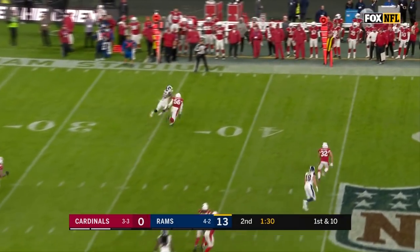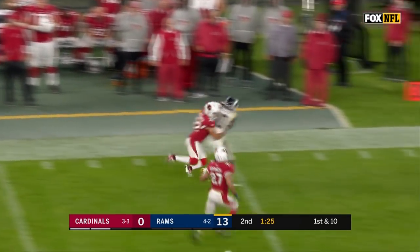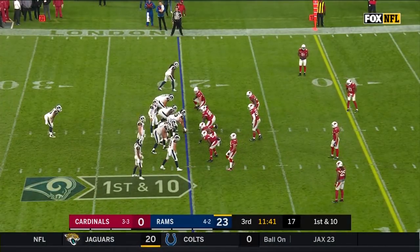Goff slips, regains his footing, hits Todd Gurley, who breaks away. And Gurley stays in bounds and is wrestled down by Tyron Matthew. First down in the game for the Rams.